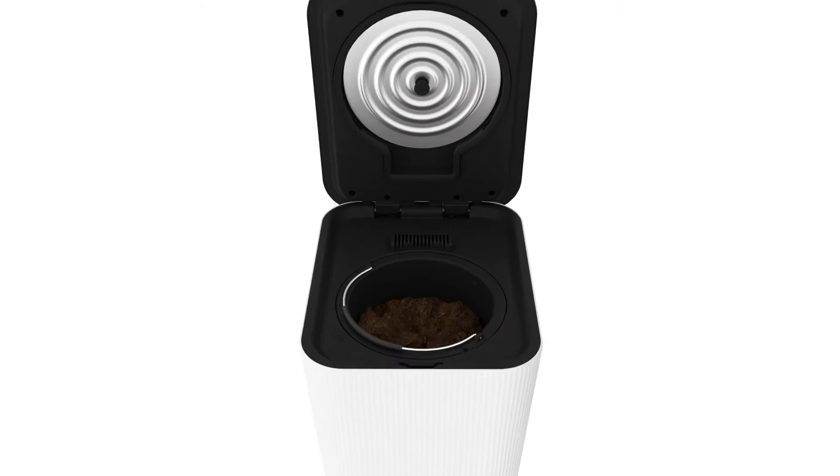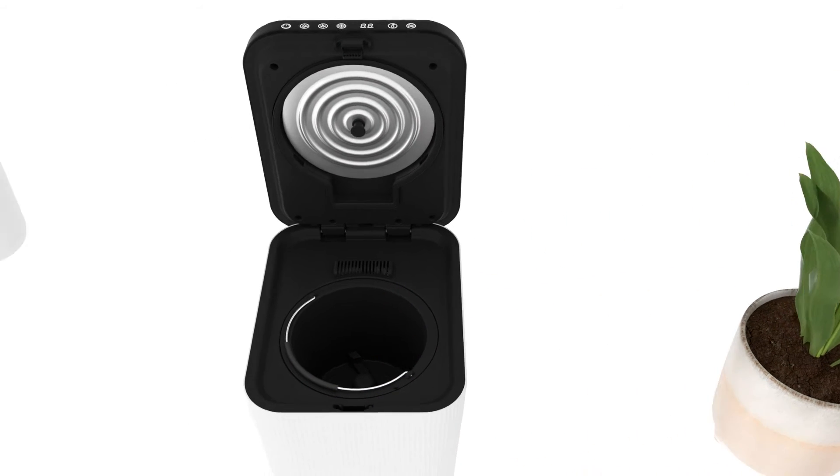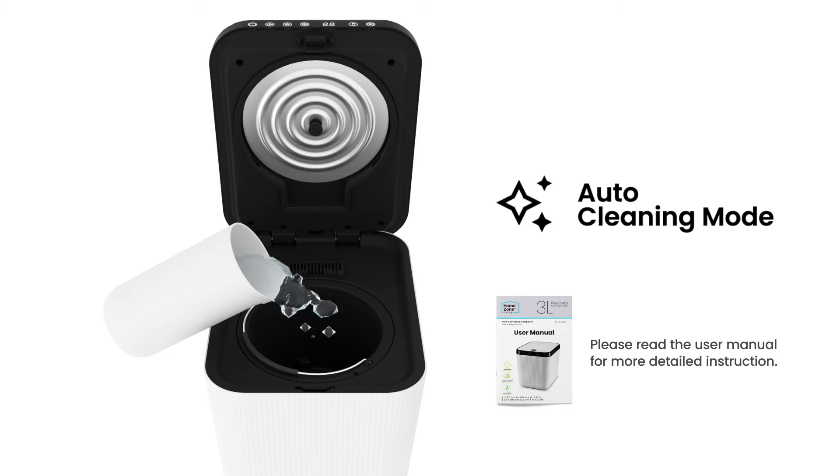Once done, you will have a sustainable pre-compost for your garden. Don't worry about manual cleaning — the auto-clean function can do it for you.